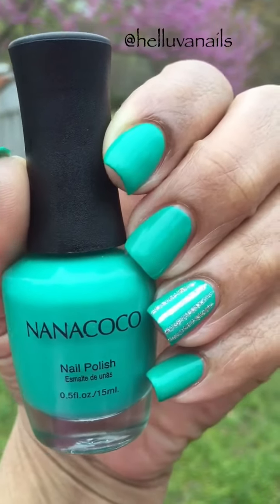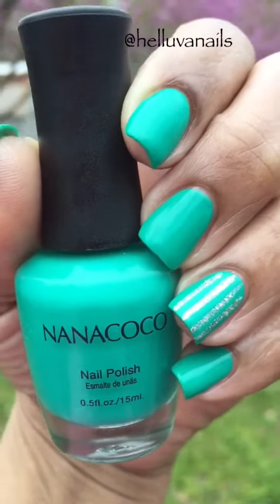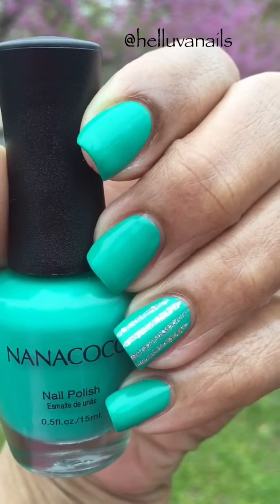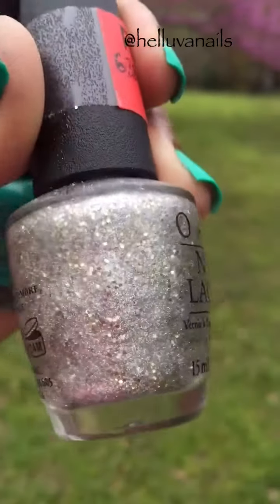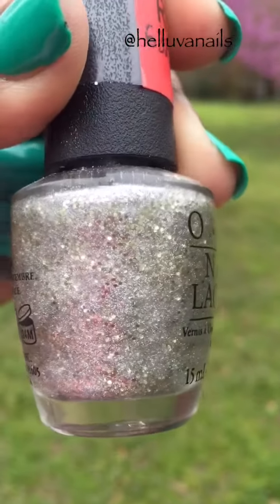Hey guys and welcome back to my channel. This is my nail of the day. This is Nana Coco Pirate's Bay — it's a really pretty teal-ish green color — and on the ring finger I have OPI's Superstar Status, which has silver and gold glitter in it.